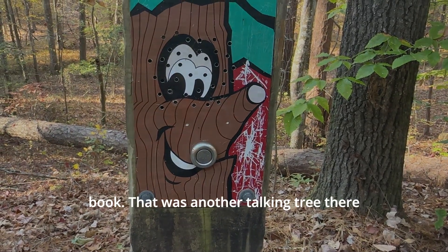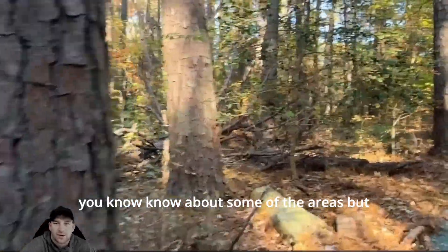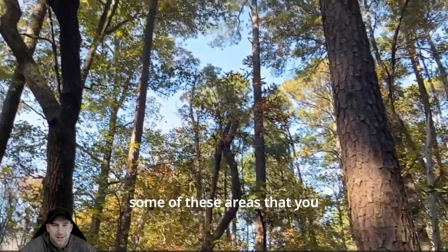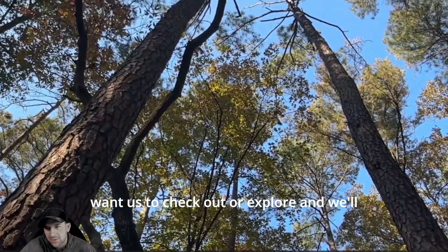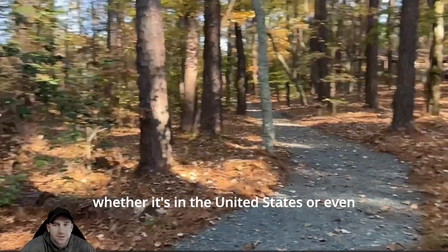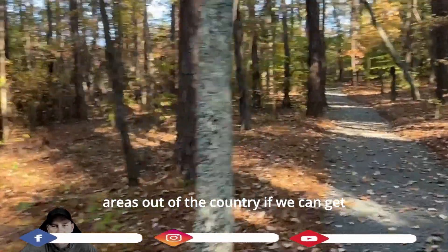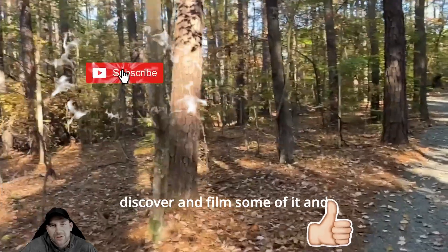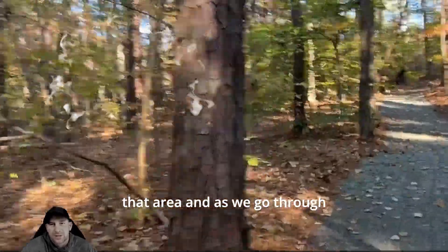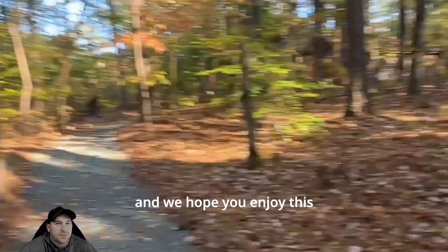That was another talking tree. Do let us know about some of the areas you want us to check out or explore, and we'll definitely get to that area — whether it's in the United States or even out of the country. We'll talk about those areas if we can get over there and film a quick history segment. This will be the last segment where you get to listen to one of the educational trees, and we hope you enjoy this segment.